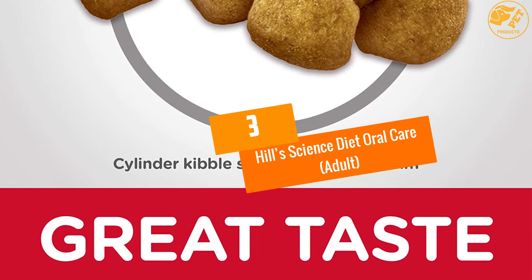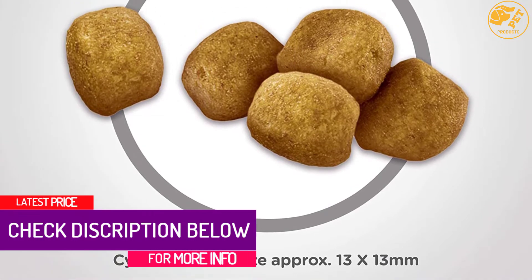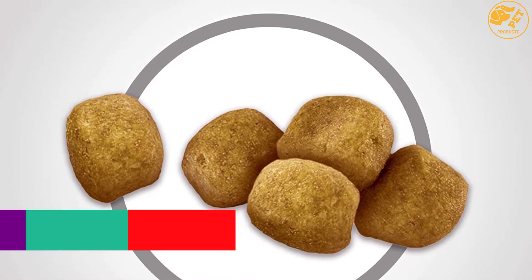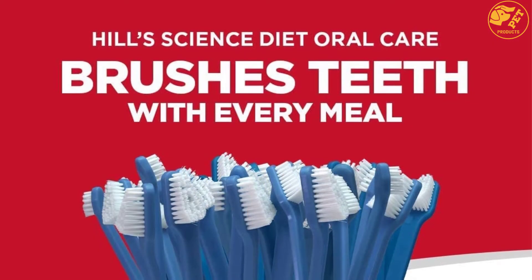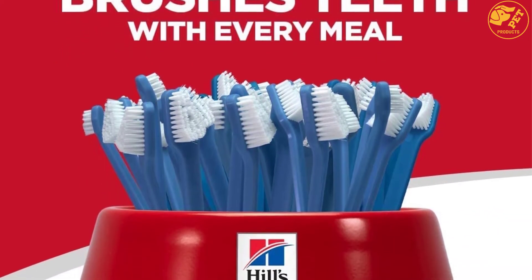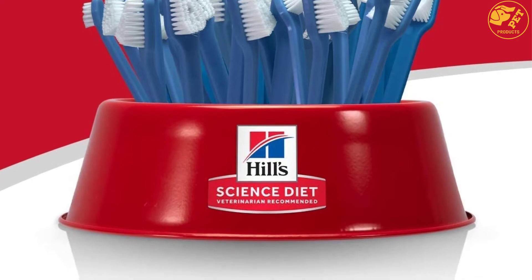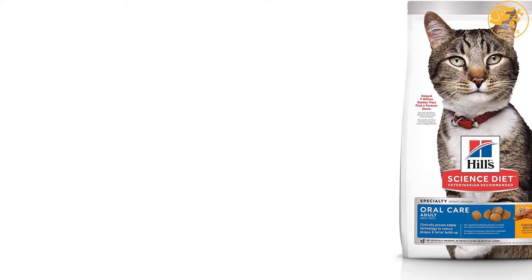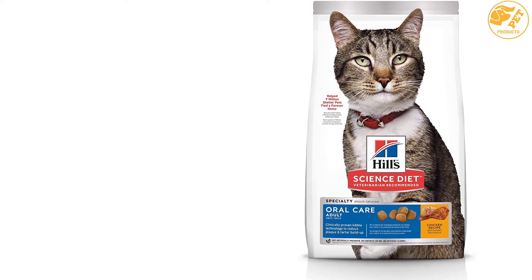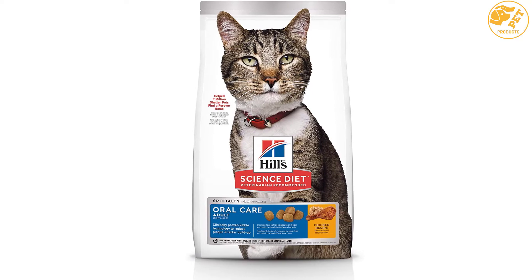At Number 3: Hill's Science Diet Oral Care, Adult. Do not just focus on the physical health of your cat to the extent that you forget their dental health and overall well-being. The Hill's Science Diet Oral Care for adult cats addresses both benefits. It is made with kibble technology, which works tirelessly to help eliminate plaque as well as tartar on teeth, and also freshens breath. This dry cat food supports a healthy immune system with its blend of vitamins C plus E and antioxidants. It does not contain preservatives, colors or artificial flavors, which can compromise your pet's health.